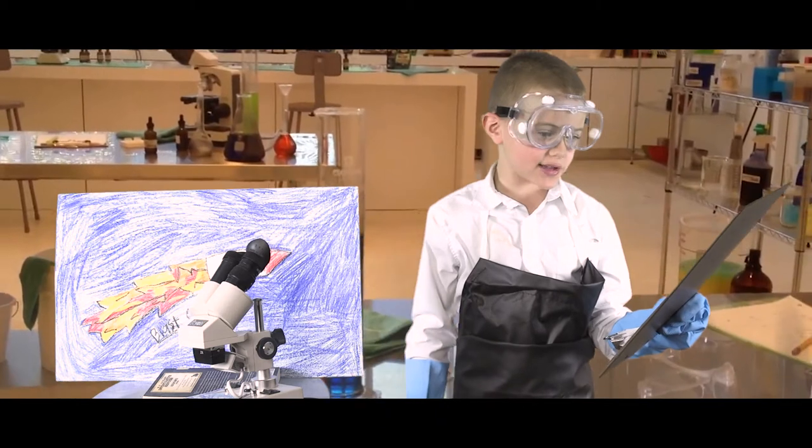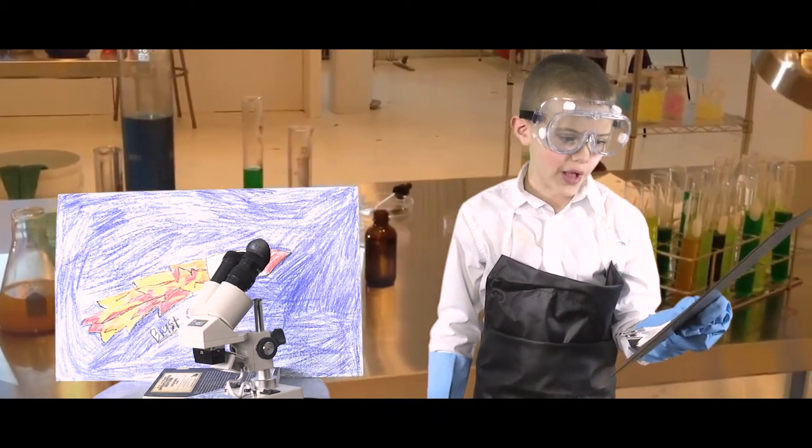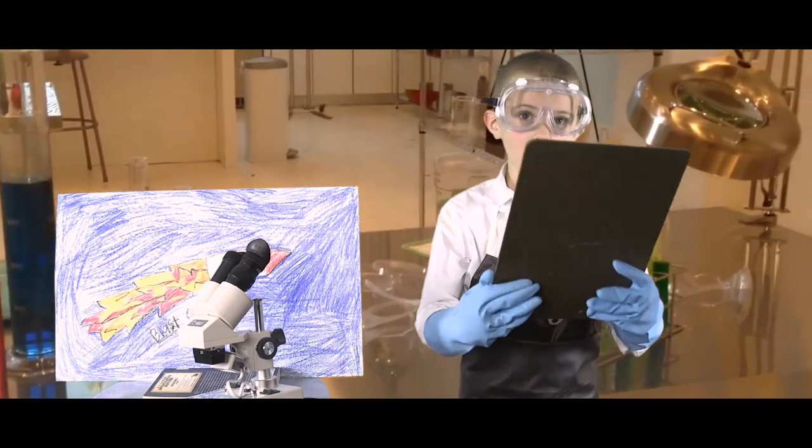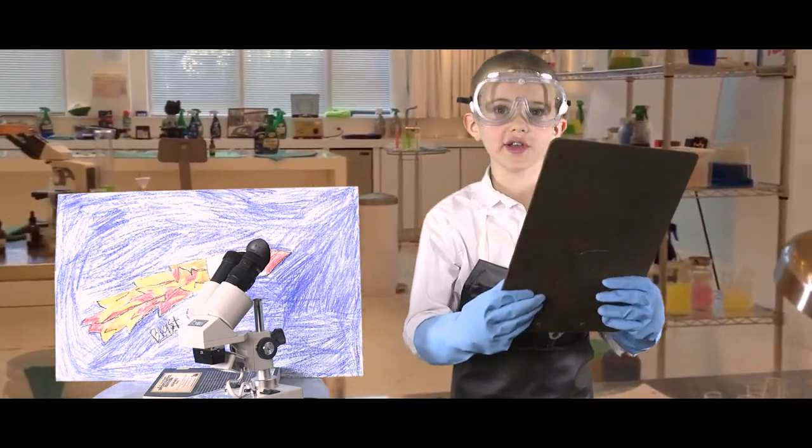Blastoff even has a player for kids. We have science supplies for all ages, so come to Blastoff. Call 1-0-9-8-7-6-5-4-3-2-1.